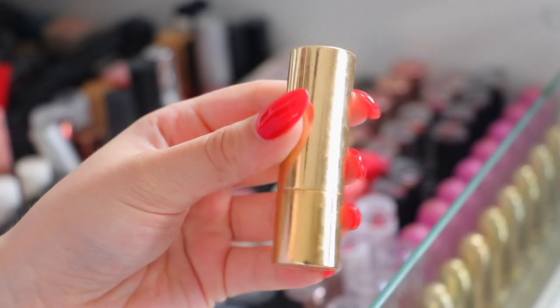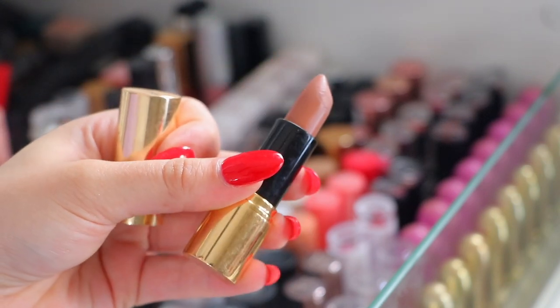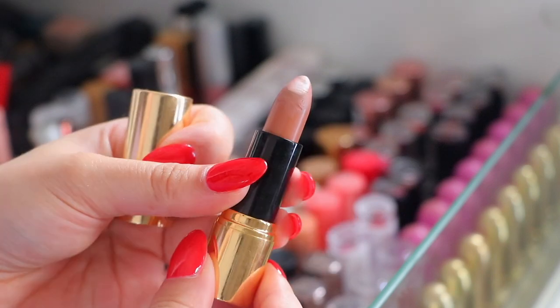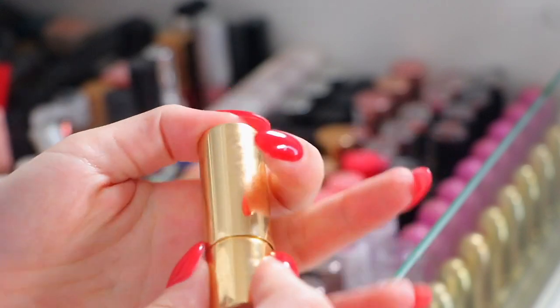The first lipstick is from Ciate in the shade Kashmir. I will warn you guys a lot of these are pretty much old, maybe expired and even moldy. This is definitely one of those products - it's really old so I'm going to be getting rid of this.